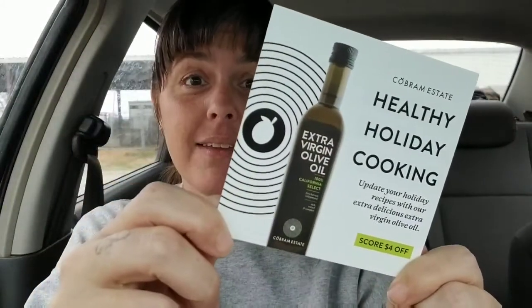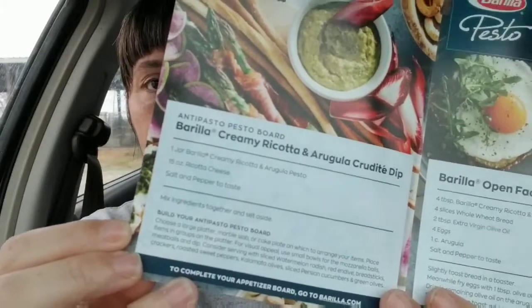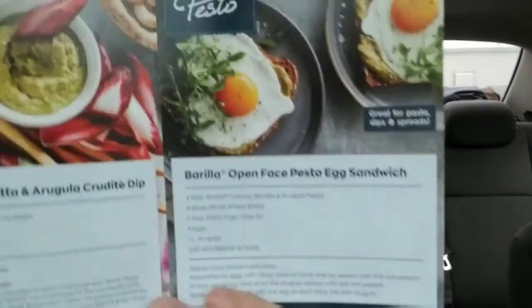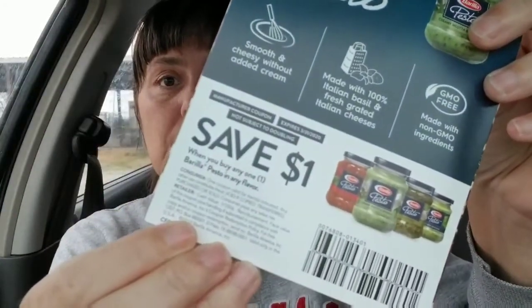Four dollars off of the extra virgin olive oil — heck yeah, super excited about that one! And here we have some recipes for the pesto. It also came with a dollar off coupon.